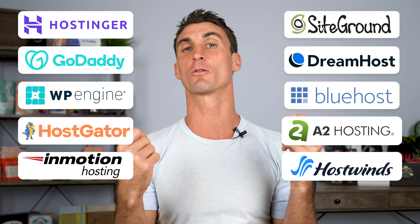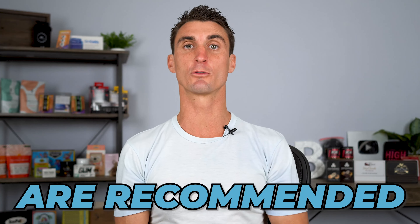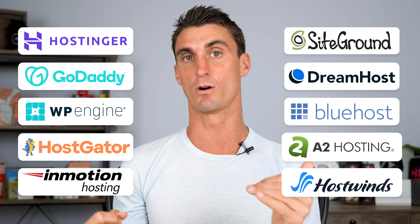At the end of this video, I'm going to share which one of these companies I actually recommend for your WordPress hosting. And warning — only three of these companies are actually recommended as a host by WordPress themselves. So make sure to like this video because I spent a lot of time testing out all these different companies so that I can tell you which one is the best.